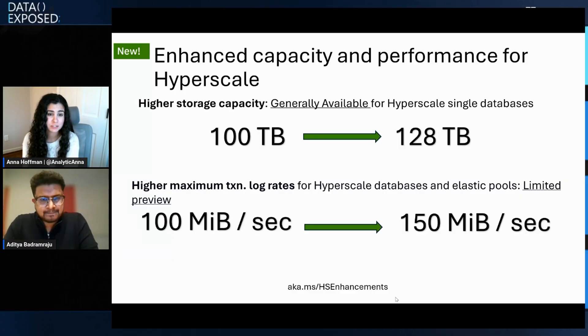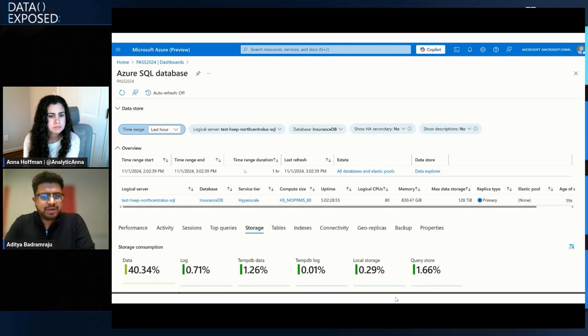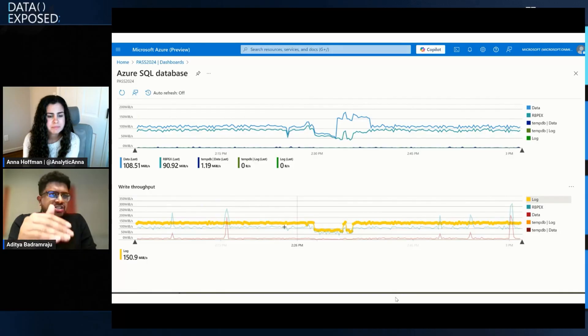So that's two pretty big updates. Let's see how you can monitor this in Database Watcher. If you go into Database Watcher, you can see the maximum data storage is now 128 terabytes. The cool part is you don't need to provision anything — when you create a Hyperscale database, you get 128 terabytes worth of storage. Just add your data and we will expand your storage automatically as your workload grows, up to 128 terabytes. The same applies to log generation rate — you can ingest data at 150 Mbps, and you can see that proof here in Database Watcher.